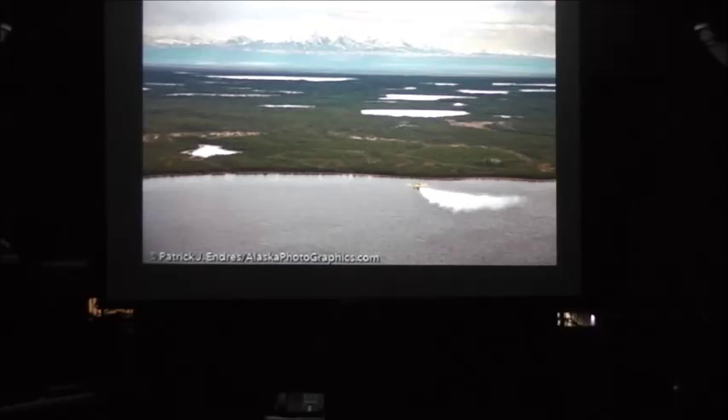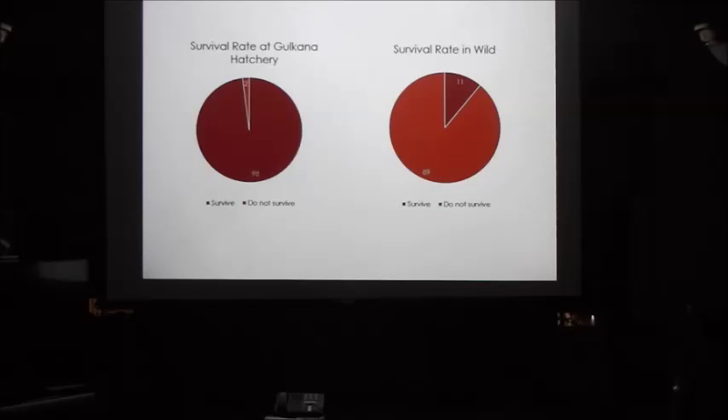This shows the survival rate from egg to fry at Gokama hatchery versus in the wild. In the hatchery, 98% survive from egg to fry, but in the wild it's only 11%. So many more survive in the hatchery because they're well taken care of. In the wild, all sorts of things can damage eggs — they're very sensitive to their environment. For 60 days after they're hatched, if they're jolted or shocked, 90% of the eggs can die, which is why there are rules against driving ATVs near salmon streams. They're also very susceptible to disease; the hatchery protects them from all shocks and diseases.